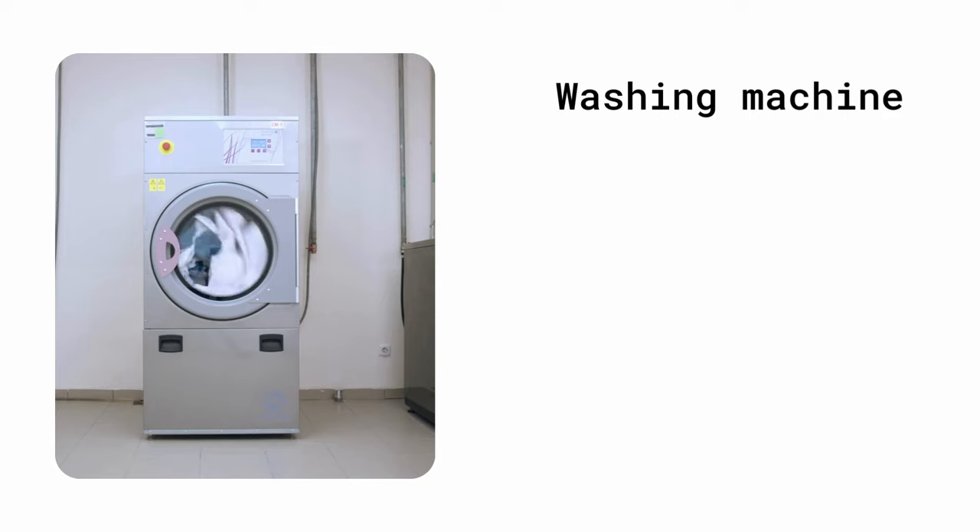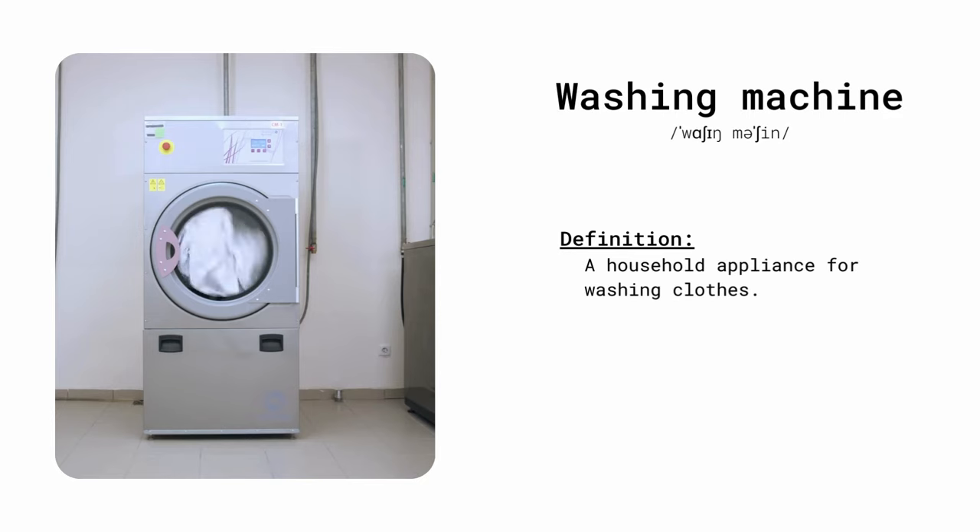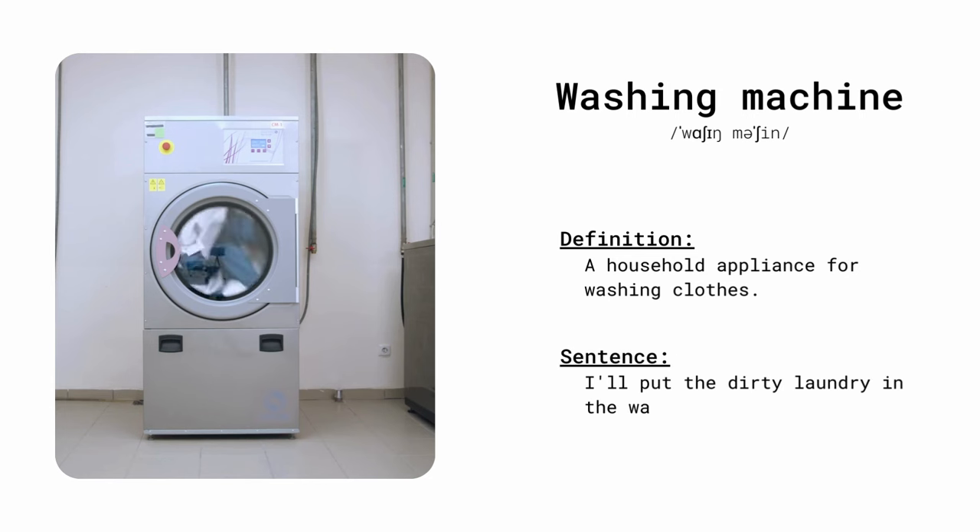Washing machine. A household appliance for washing clothes. I'll put the dirty laundry in the washing machine.